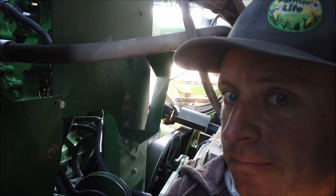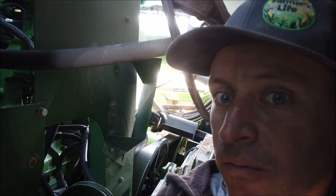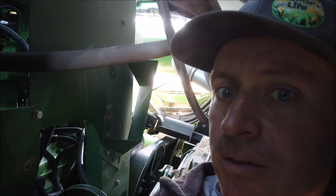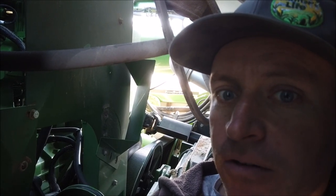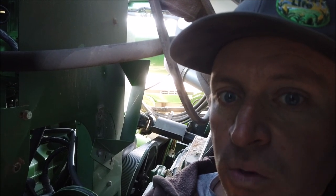Just like the first day of harvest, I'm back in here again because that same old belt broke again — well, not the old belt, the new belt. It's got a whole like 150 hours on it. Replace the belt so the engine doesn't overheat. Back to work.